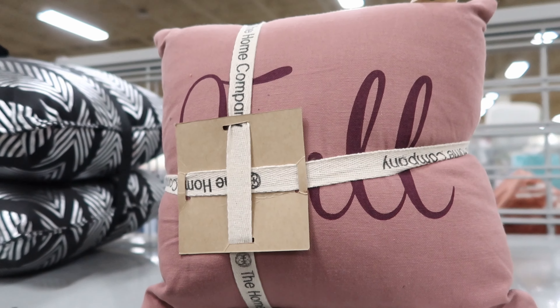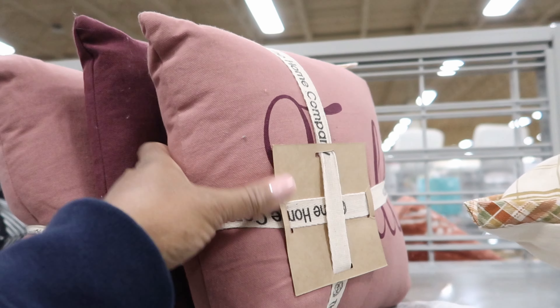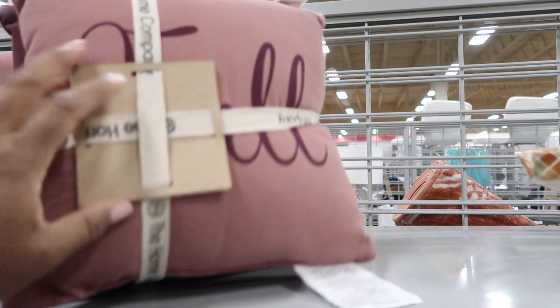Hey guys, so today we are in Burlington and I was just looking at the decor section and I noticed that they have some things that have been marked down.